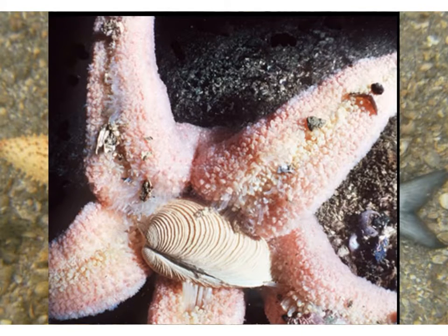The starfish will approach the clam and, using its arms, position itself with the valves of the shell facing up directly under the mouth. By using the hydrostatic pressure within the water vascular system and the ampulla contracting, this causes the tube feet to extend towards the clam. The suckers on the tips of the tube feet create a secure grasp, and the starfish repositions the clam and lifts it closer to the mouth, then pries open the shell using its muscular arms and tube feet.